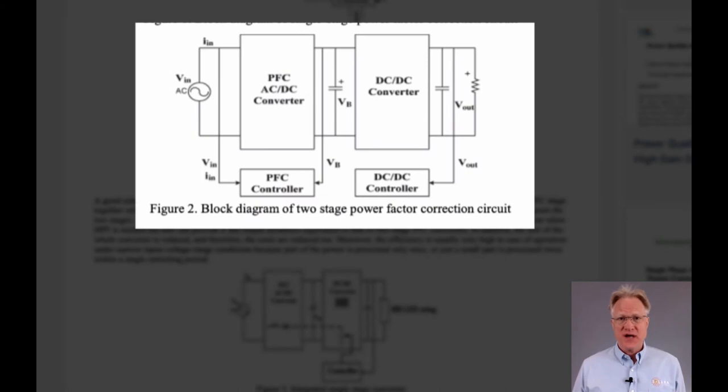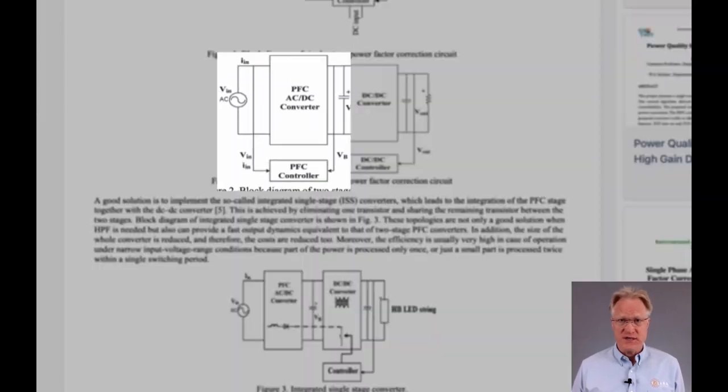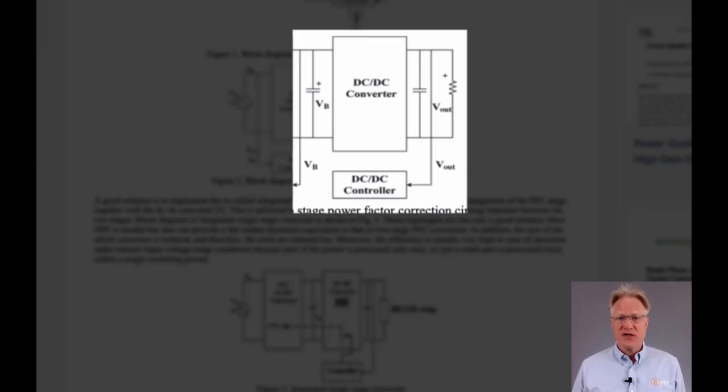As it turns out, within a modern switch mode rectifier, there are two converter stages. The first stage is the power factor corrector, which uses a boost converter topology to generate an output of 380 volts DC. The second stage is a DC-to-DC converter used to step down the 380-volt link voltage to the 48 volts we all know.